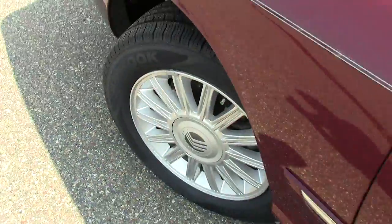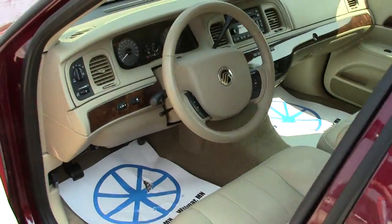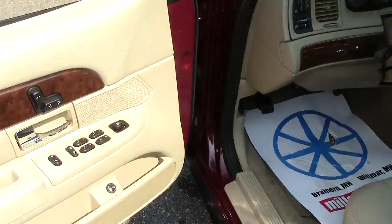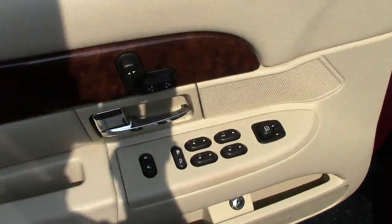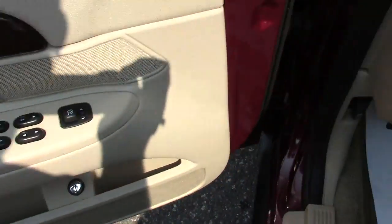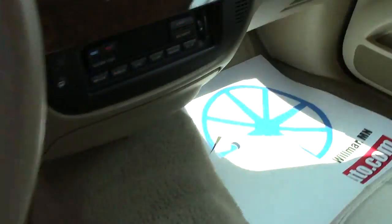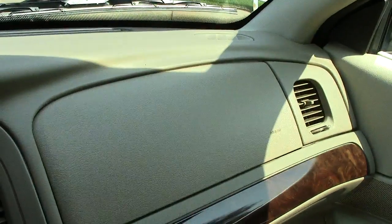224 horsepower, so lots of get up and go. Very good tread life left on these tires, and the ride that you're going to get out of this Grand Marquis is just phenomenal — it just soaks up the bumps on the road so nicely. Here you have all your power seats, power windows, power locks, and mirrors.